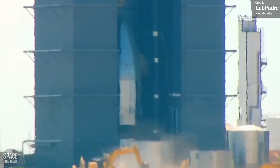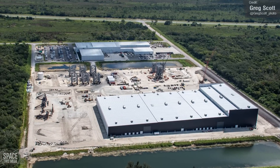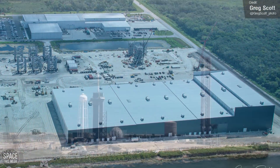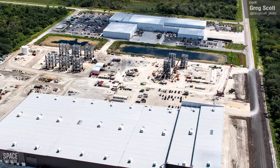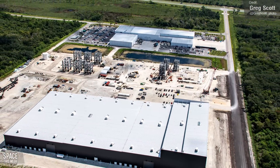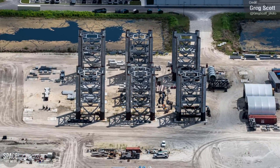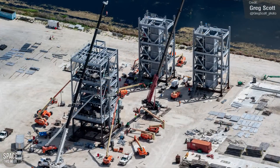Our eye in the sky, Greg Scott, was once again airborne at the Kennedy Space Center last week, giving us a look at Starbase Roberts Road and the Kennedy launch sites. Starbase Roberts Road still appears to be largely stalled in any progress — there are still only seven tower segments for Starship Tower 3, and there really haven't been any new developments. Construction has continued on these tower segments.